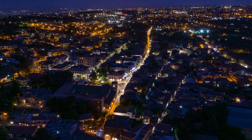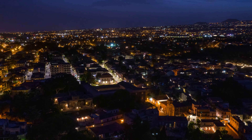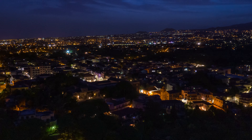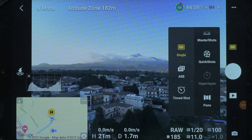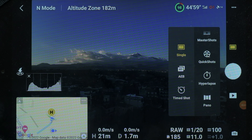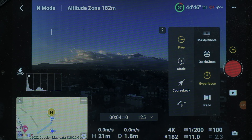I would not consider a fast-moving hyperlapse as it would distract from the main subject, which is the sunset. I decided to go for a static timelapse using the free mode in the hyperlapse menu of the Mavic 3. There will be some drifting, but hopefully I can stabilize it in post-processing.